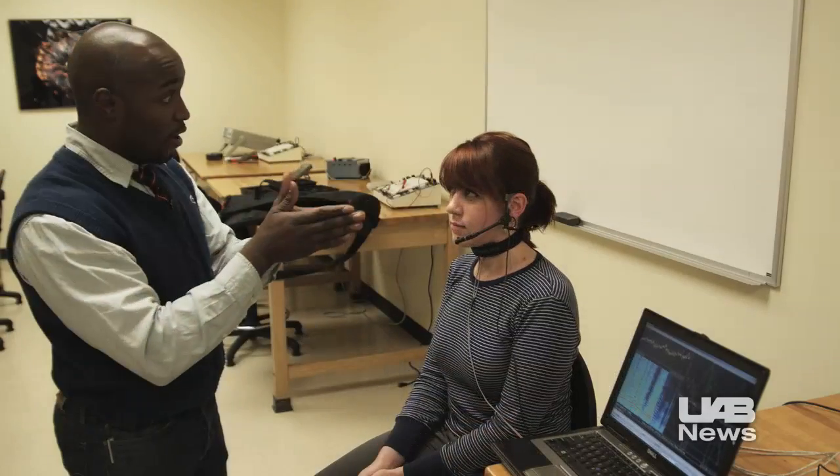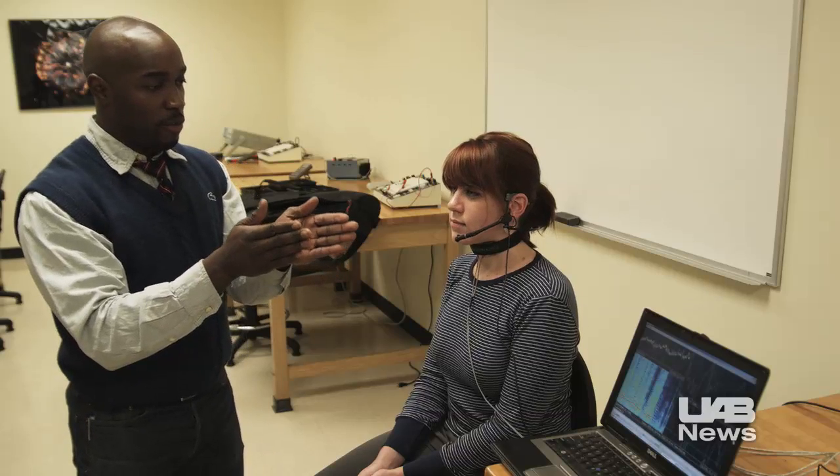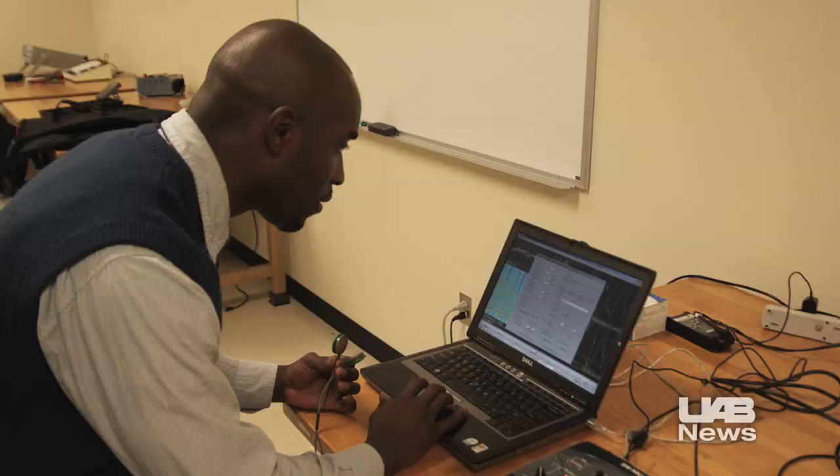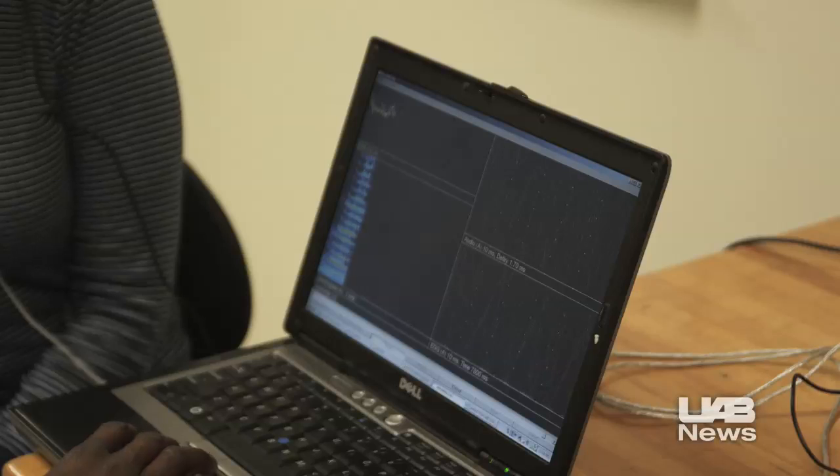UAB graduate student Christoph Jackson is working on a unique project that combines his love of music and his fascination with biology. Jackson is designing and testing a portable sound booth that can help singers analyze and improve their performances.